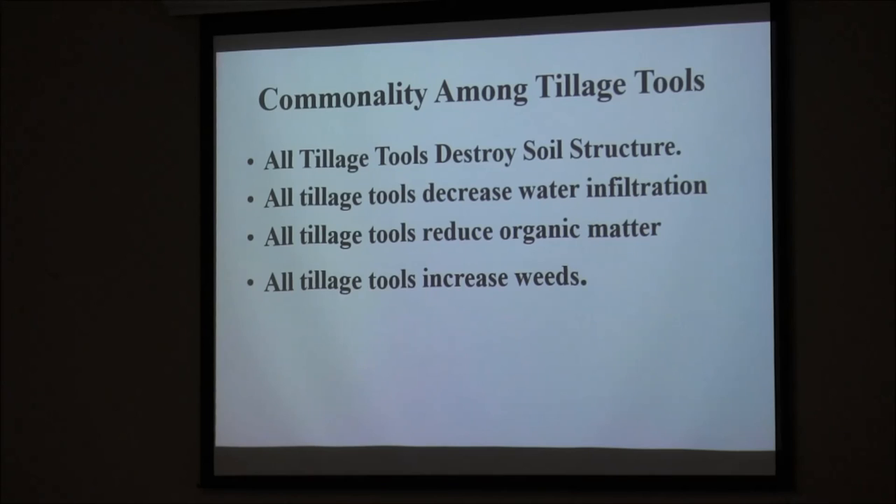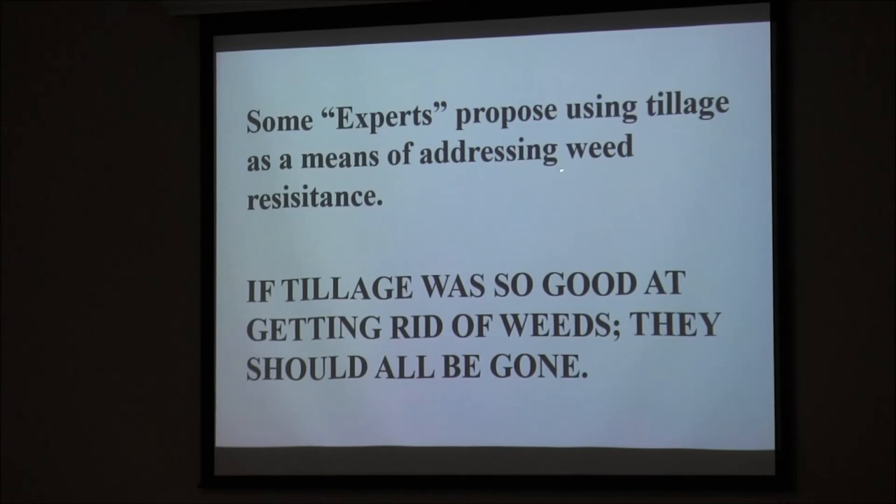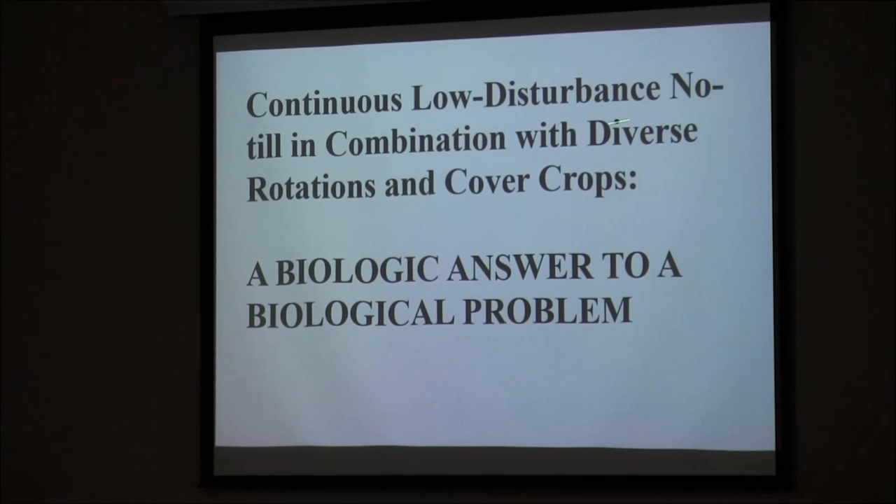All tillage tools destroy soil structure. All tillage tools decrease water infiltration. All tillage tools reduce organic matter. All tillage tools increase weeds — we've got data for all that. Vertical tillage? Tillage is to agriculture what fracking is to petroleum — they both increase the speed and extent of nutrient removal from a resource. Some experts propose using tillage as a means of addressing weed resistance. If tillage was so good at getting rid of weeds, they should all be gone. Continuous low-disturbance no-till in combination with diverse rotation and cover crops is a biological answer to a biological problem.